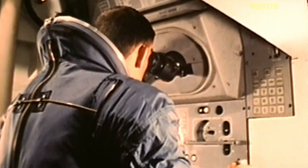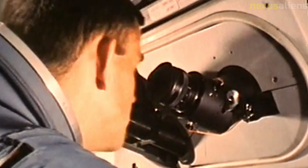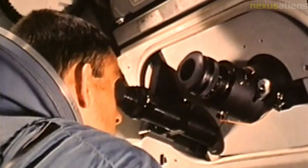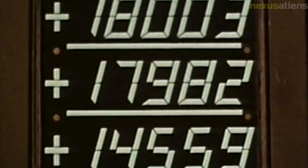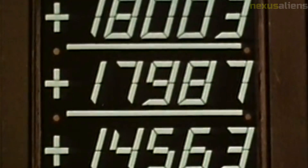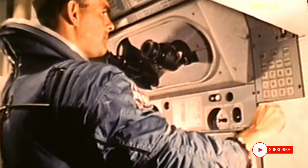Follow-up studies: Despite the lack of data transmitted by Ranger 4, scientists were able to conduct follow-up studies using data collected by other spacecraft and telescopes. For example, the Lunar Reconnaissance Orbiter, which was launched in 2009, was able to photograph the impact site of Ranger 4 and study the debris field left behind by the spacecraft.